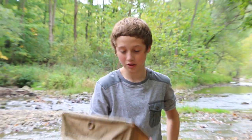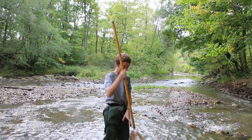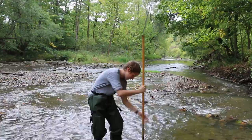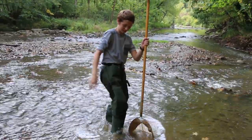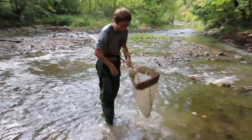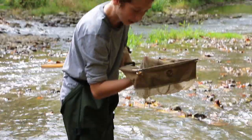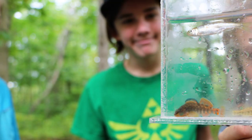The first step of using this net is finding a stream like the one behind me, getting your net and sticking it in, and then kick-sampling. Eventually I caught nothing in that spot, but you might have better luck — I've caught a crayfish and a rainbow darter and a few other species of fish.